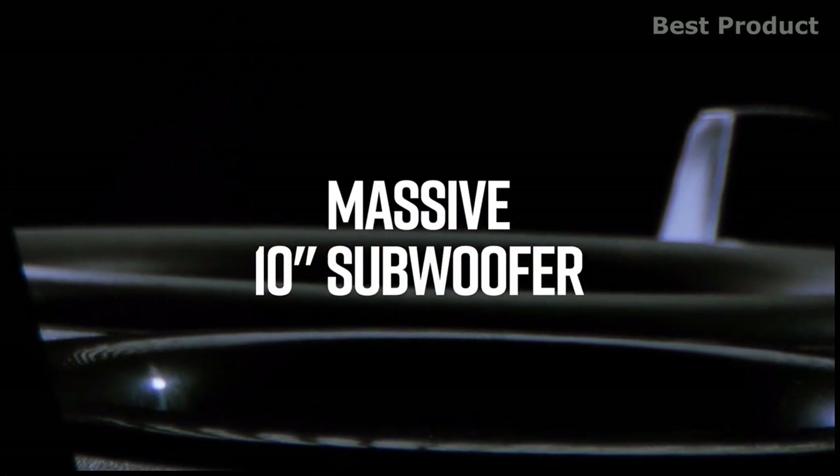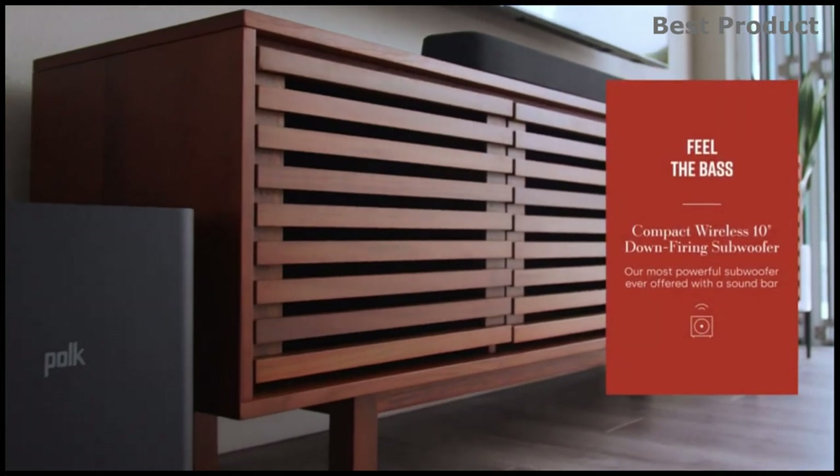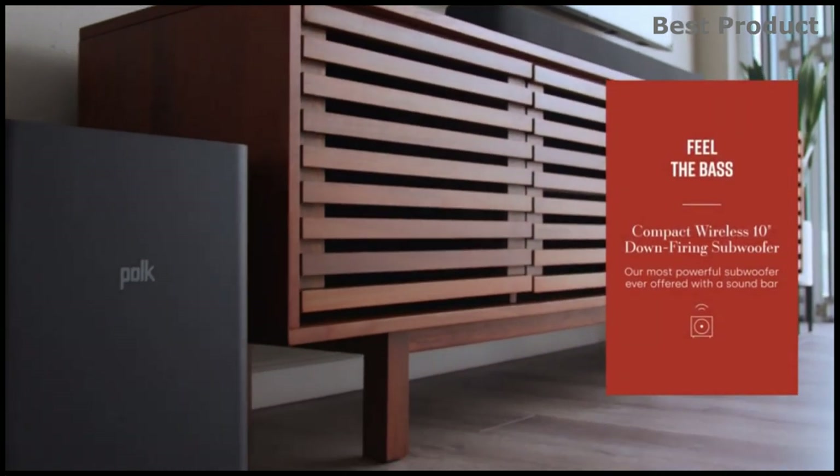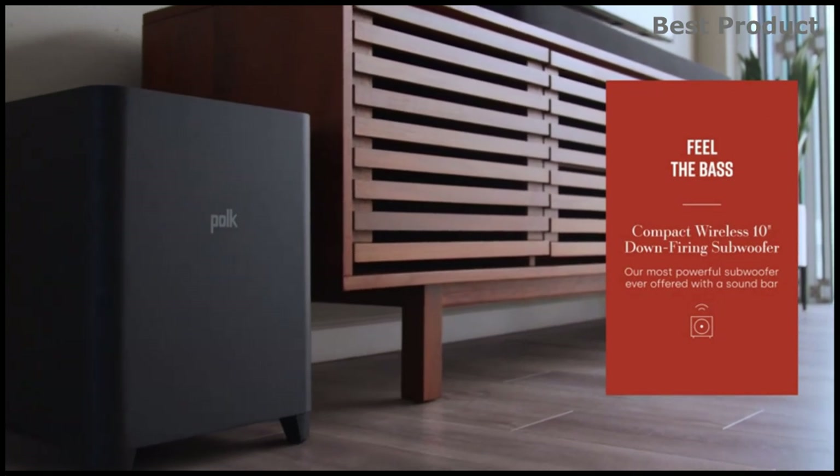The included powerful plug-and-play 10-inch down-firing wireless subwoofer connects instantly to the soundbar the moment you power it on. It delivers deep, effortless bass at volume levels that are surprising for its size, and its wireless connection allows for convenient placement.